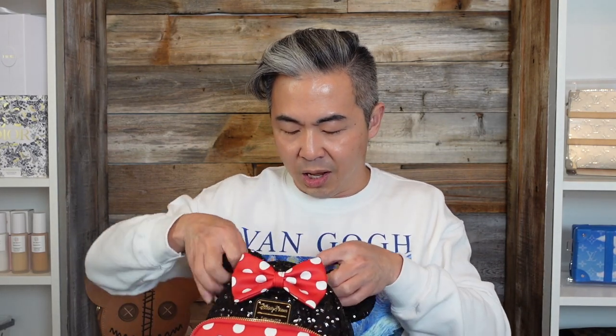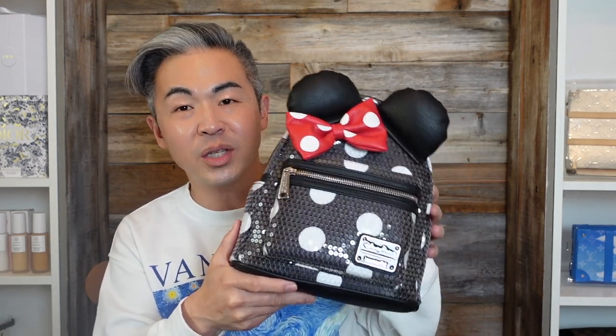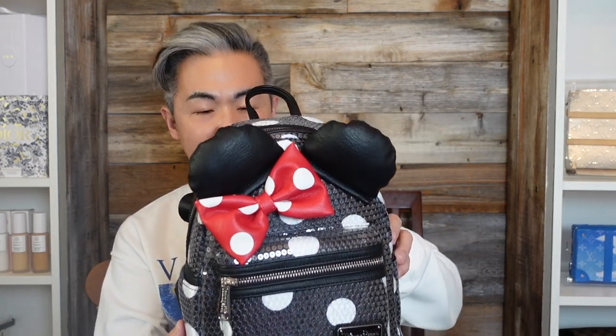They also have a matching ear headband but I didn't get that — trying to save money. Now let me show you the other thing I bought for my other sister — another Loungefly mini backpack, also Minnie Mouse. Personally I like this one a lot better, also $95. It has a slightly different texture — the ear is a cushion, puffy ear, and the whole front is sequins in black and white instead of red and white.